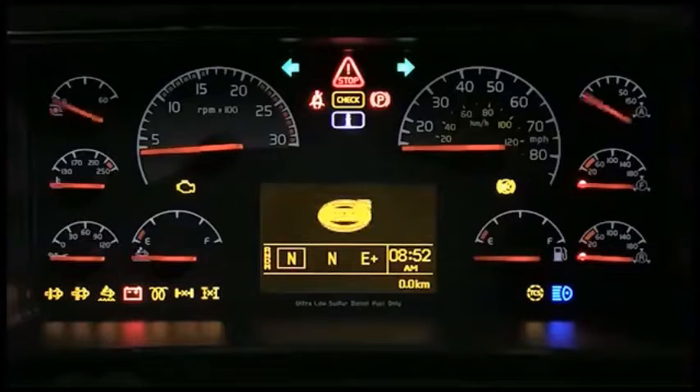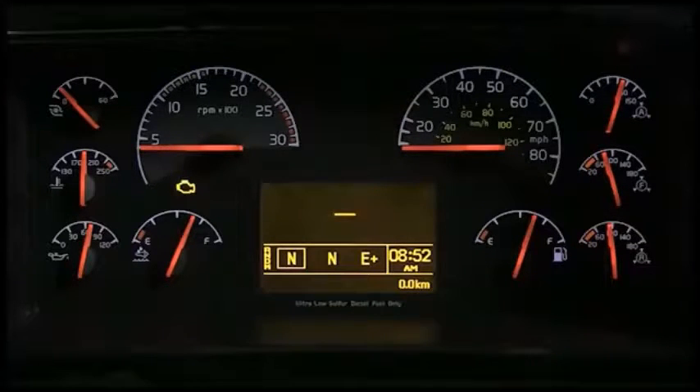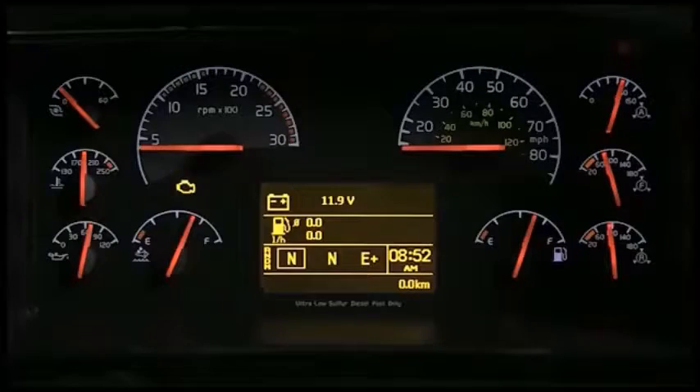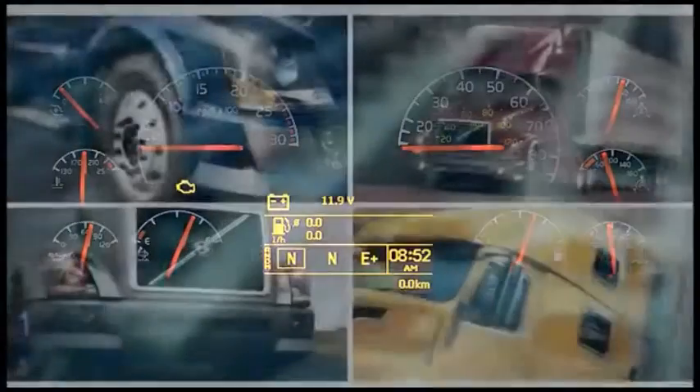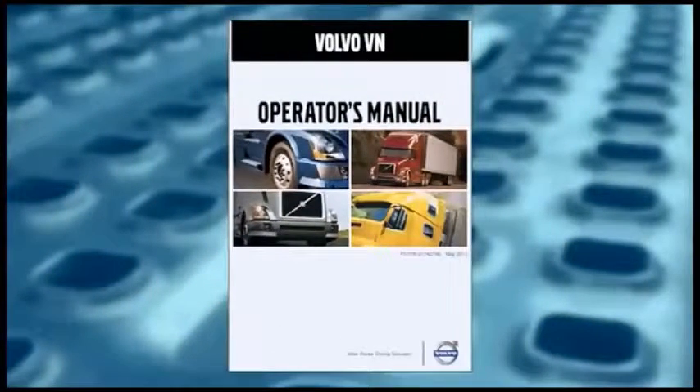When the ignition key is turned on, certain telltale lights will light up for a short period of time as each system check is run, about three to six seconds, and then go out. This shows that the indicators themselves are working and that the functions and devices they represent are working as well. You are probably familiar with most of these indicators already, and the operator's manual has a complete list of each indicator and its function.